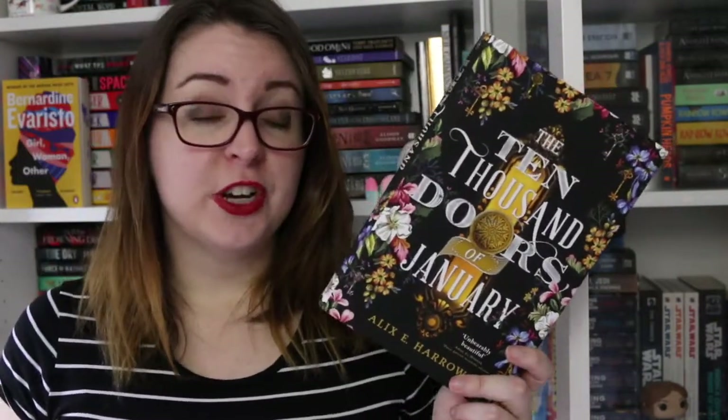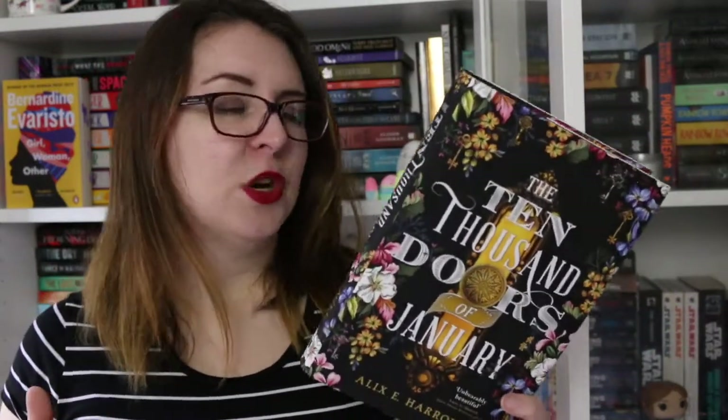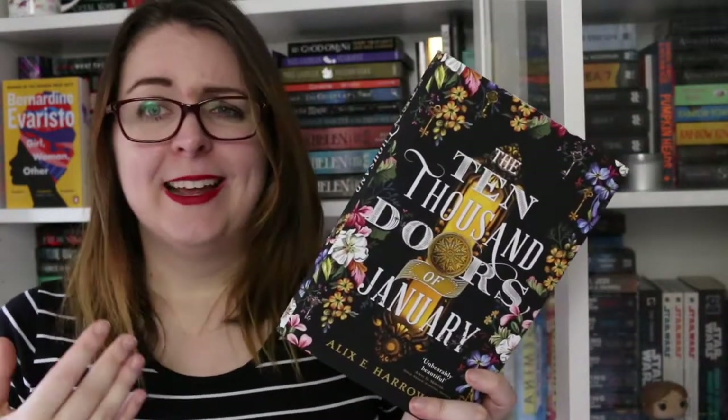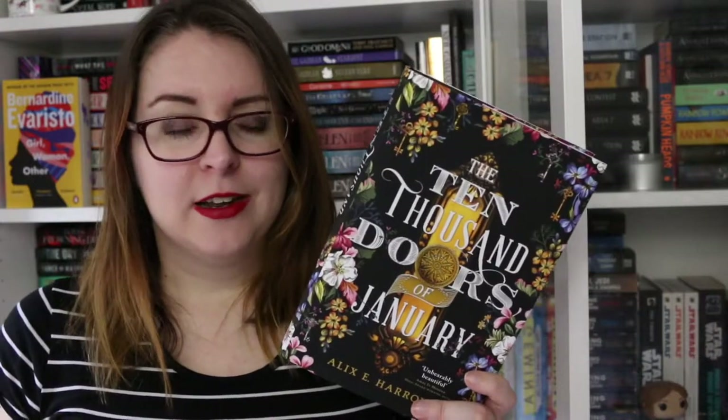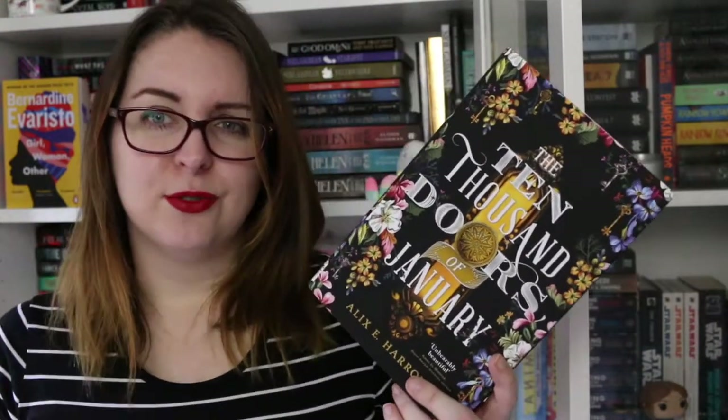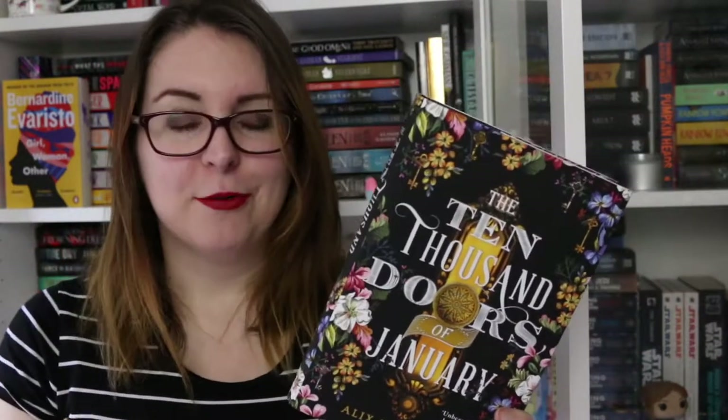Then we have The Ten Thousand Doors of January, which is a portal doorway story. It's historical, beautifully written, and very reminiscent for me of Erin Morgenstern's type of writing — I really enjoyed it. It won't be for everyone because it's one of those slow, meandering stories, but I really appreciated it.